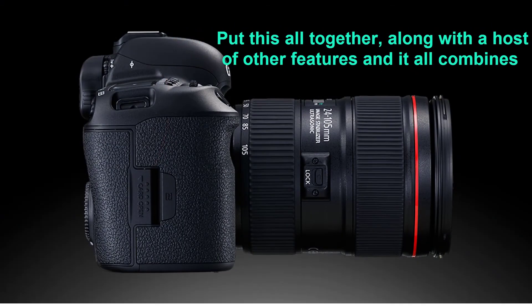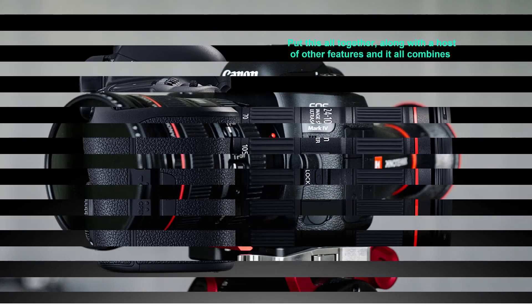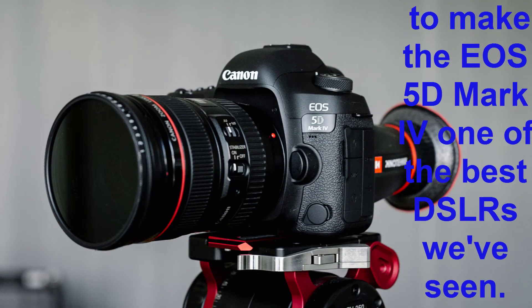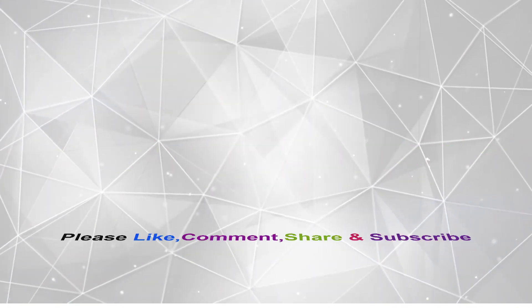Put this all together, along with a host of other features, and it all combines to make the EOS 5D Mark IV one of the best DSLRs we have seen. Thanks for watching — please like, comment, share, and subscribe.